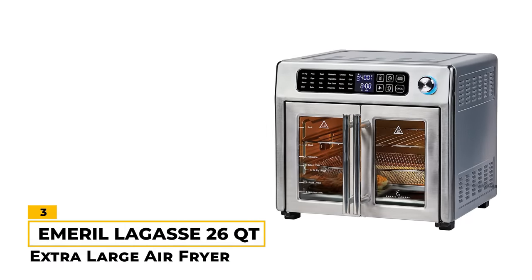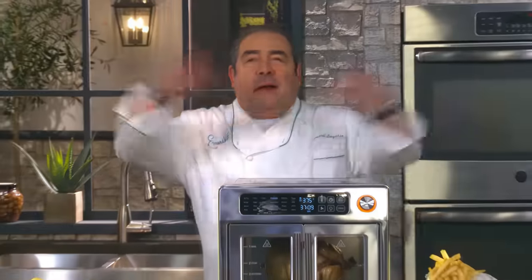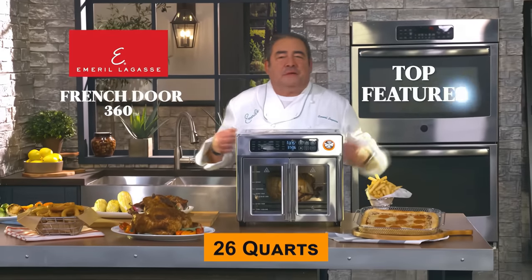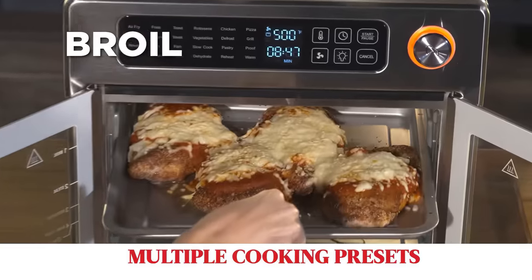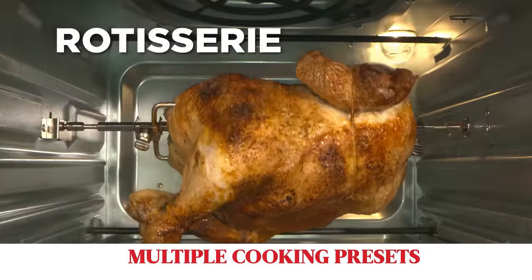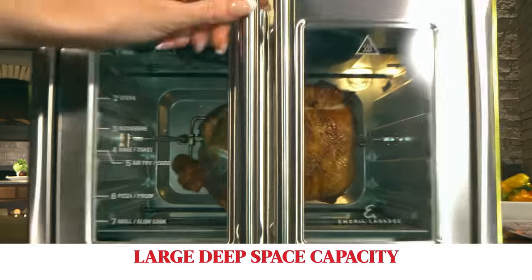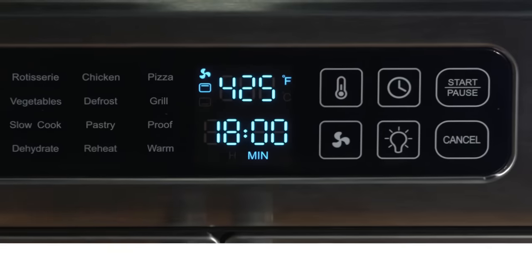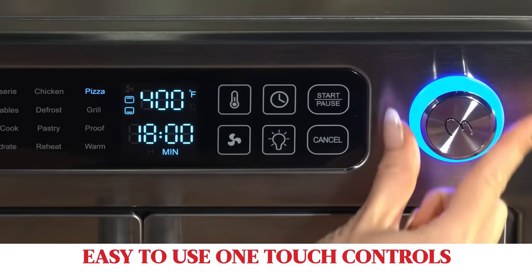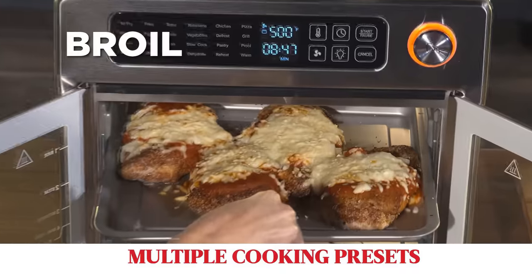Number 3: Emeril Lagasse 26-Quart Extra Large Air Fryer. This air fryer has a roomy 26-quart capacity to cook larger portions and 1,700 watts of power for fast, even cooking. Made of stainless steel, it's a durable and stylish appliance for your kitchen. Our favorite feature of this air fryer is that it's designed with French doors for easy access. It also has 24 presets for almost any situation, and the results are excellent in general. Whether you want to bake, roast, broil, or air fry, this air fryer is a nice option overall.